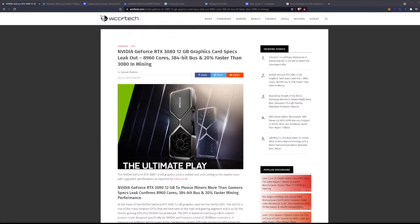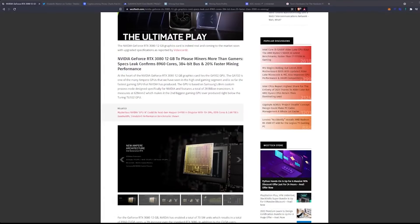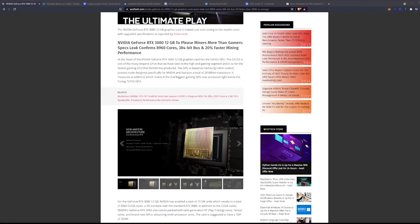8,960 CUDA cores, 384-bit bus, and 20% faster than the 3080 in mining. The Nvidia GeForce RTX 3080 12-gigabyte graphics card is indeed real and coming to market soon with upgraded specifications. At the heart of the card lies the GA102 GPU — one of the many Ampere GPUs in the high-end gaming segment and so far the fastest gaming GPU Nvidia has produced.